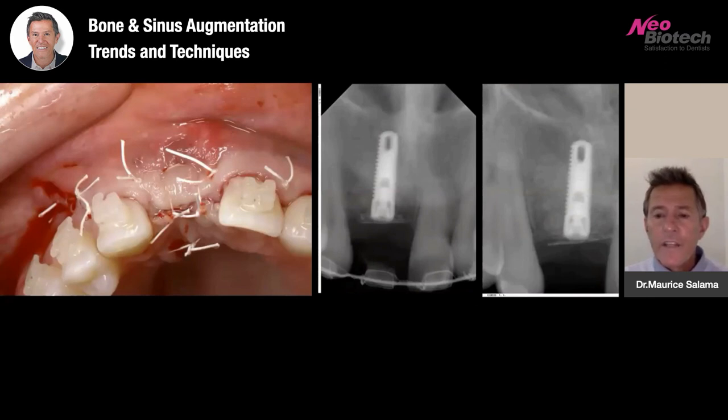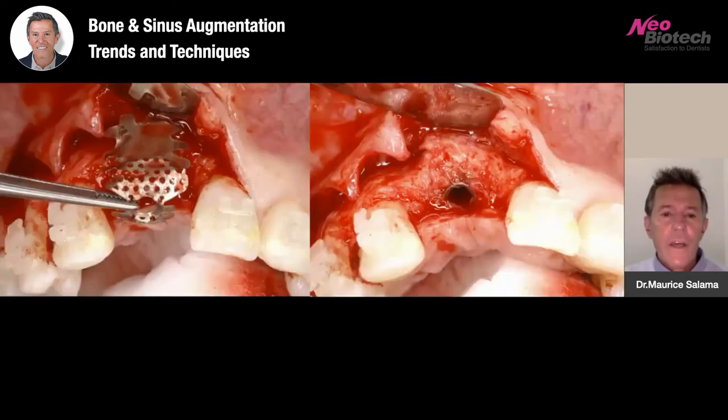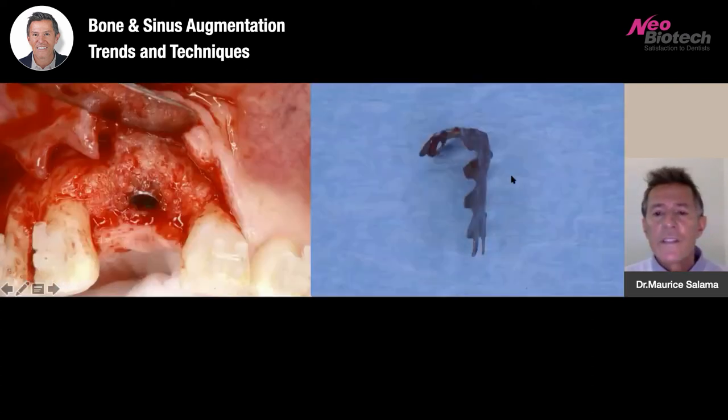The middle X-ray is the day of surgery, the right X-ray is several months later, and you can start to see cortical bone filling in the area under the mesh. When we remove the mesh at approximately six months, look at how robust the bone augmentation has been. This technology really works. What you're looking at in this image is profound bone augmentation around a previously infected implant site — and that's all that was necessary.